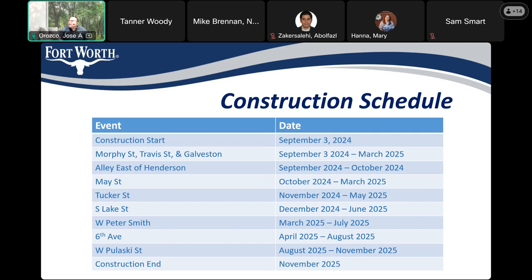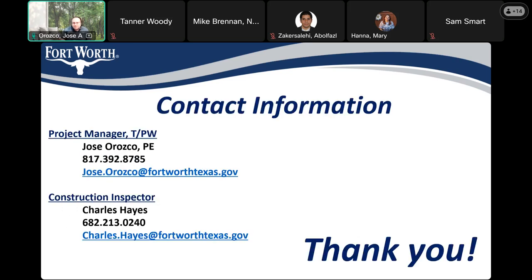No new questions. My contact information is shown on your screen — you can email me or call me directly. Charles Hayes is my inspector, my eyes and ears in the field day-to-day. We appreciate your time and look forward to a successful project. A follow-up question: will this slide presentation be posted on the website? Yes — a link to the video and the presentation will be available on the web page for this project.